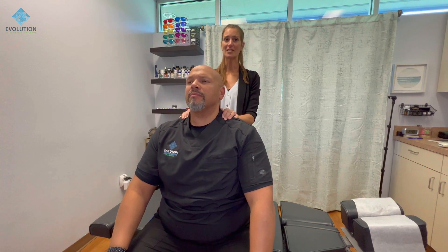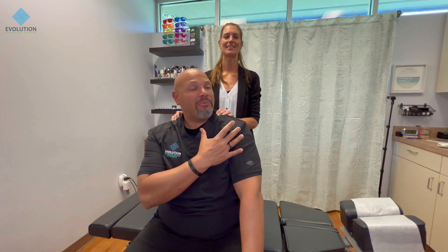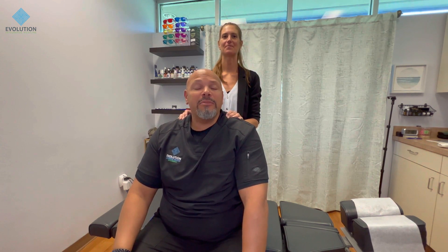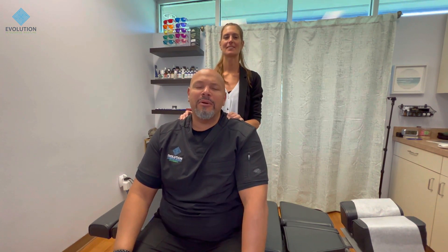I hope you guys learned something today. Thank you for tuning in. I'm Dr. Jeremy Payne and this is Dr. Jessica Payne with Evolution Integrative Medicine. Please remember to subscribe and hit the notification bell, and if you like this video, please like it and share it with other people. Have a great day.